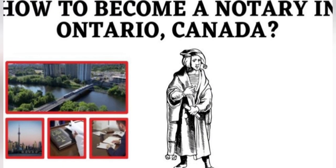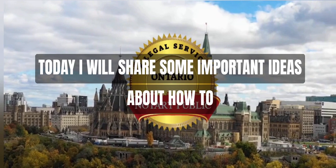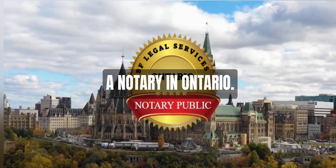Do you know how to become a notary in Ontario, province of Canada? Today I will share some important ideas about how to become a notary in Ontario.